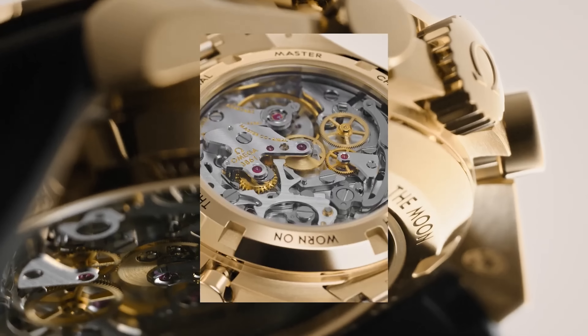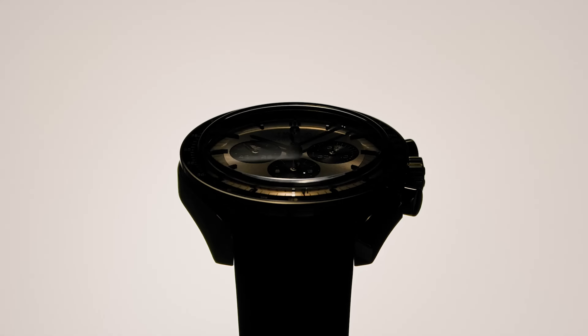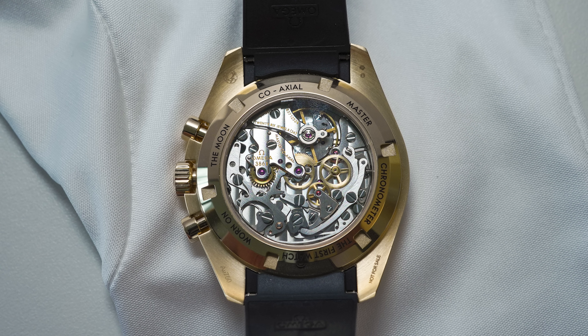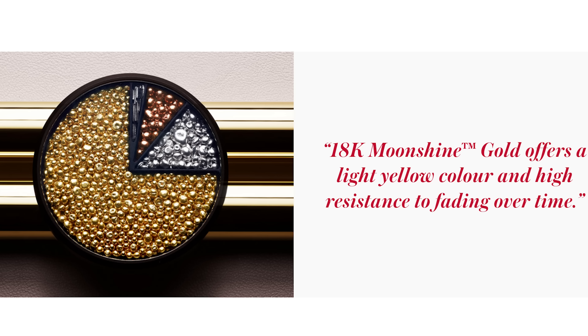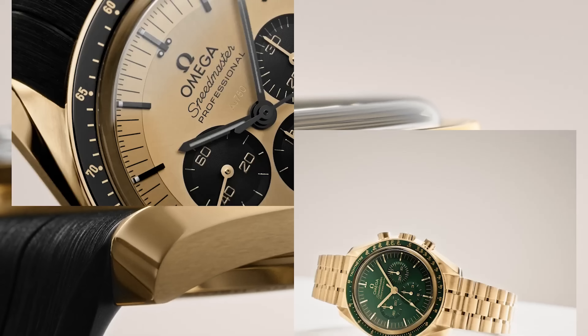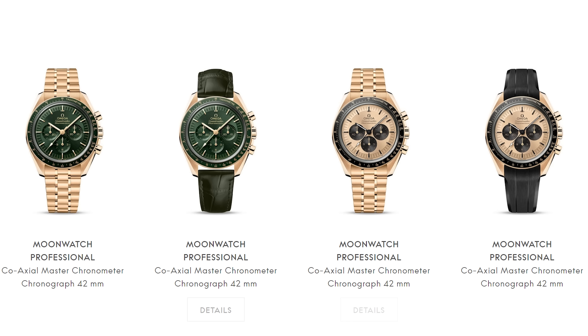Both moonshine gold Moonwatches have Omega's caliber 3861, which is the master chronometer version of the beloved 1861 manual-winding chronograph, now with a stop-second silicone balance spring, anti-magnetic, and guaranteed to zero to plus five seconds per day. The moonshine gold green goes for $34,800 on bracelet or $24,600 on the green leather strap, while the moonshine gold panda version goes for $36,500 on bracelet — it's a little more expensive since it has a full gold dial — or $26,400 on rubber strap.